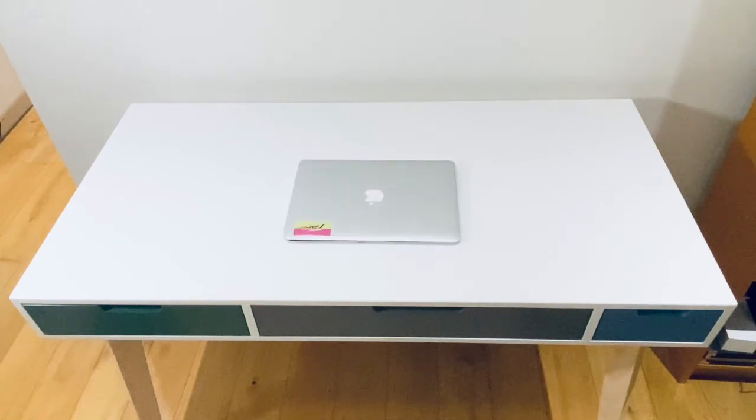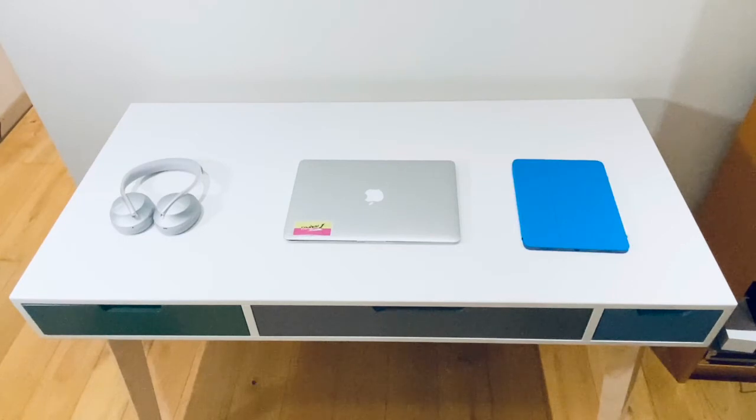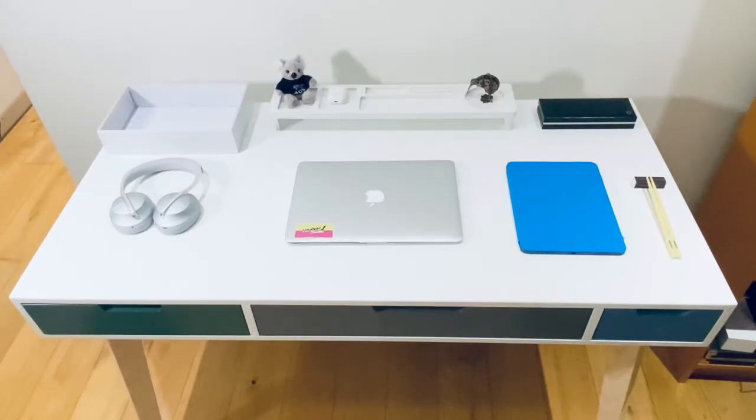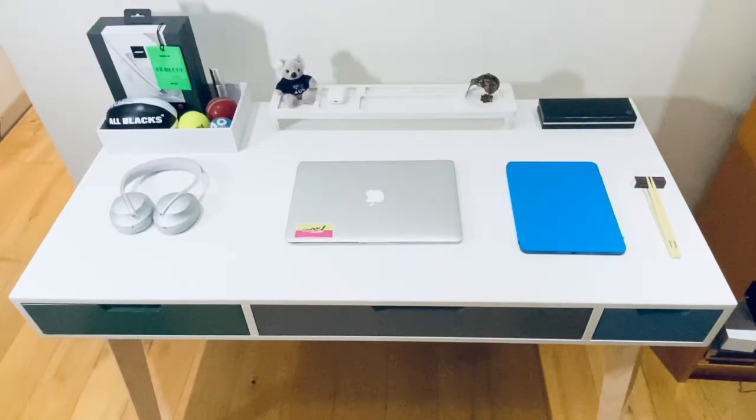I wouldn't say that I'm a minimalist, but it's a concept that I find quite intriguing. I'm a big fan of the minimalist style and aesthetic in general, where things are super clean and simple, with a little accent on top that makes it more exciting, be it through colours or logos, just something extra to give it a personal stamp.